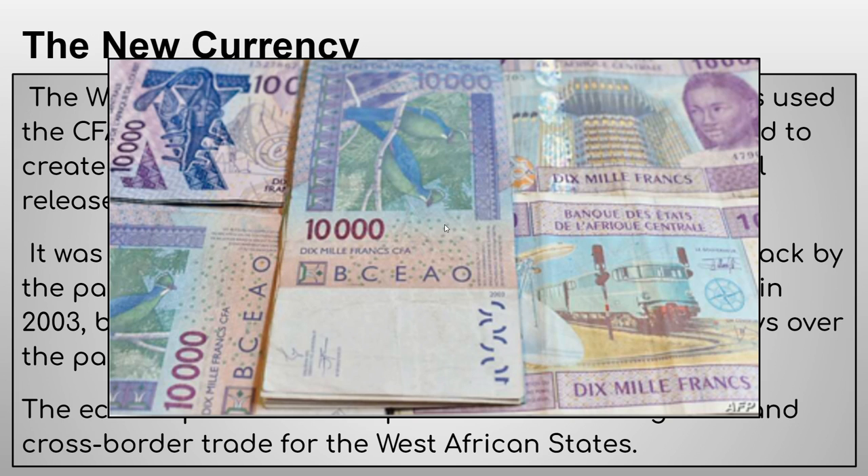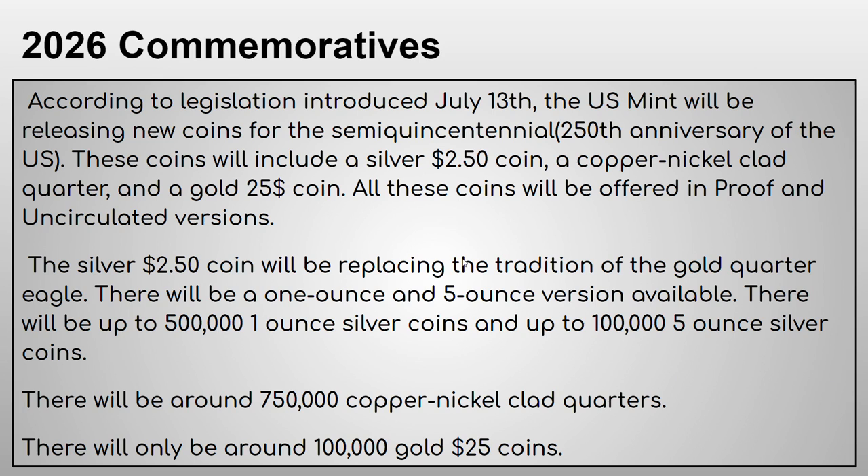For the main article, we've got some 2026 commemoratives coming up. According to legislation introduced July 13th, the US Mint will be releasing new coins for the semiquincentennial — the 250th anniversary of the US. These coins will include a silver $2.50 coin, a copper-nickel clad quarter, and a gold $25 coin, and all these coins will probably be offered in proof and circulated versions.